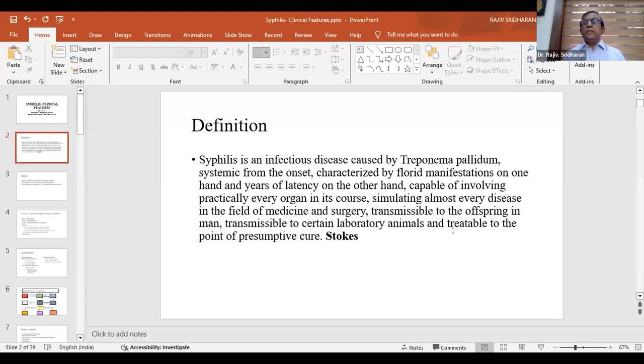One of the most comprehensive definitions of syphilis was given by Stokes, who defined it as an infectious disease caused by Treponema pallidum, which is systemic from the onset, characterized by florid manifestations on one hand and years of latency on the other, capable of involving practically every organ, simulating almost every disease in medicine and surgery, transmissible to offspring and to certain laboratory animals, and treatable to the point of presumptive cure. That is why: if you know syphilis, you know medicine.